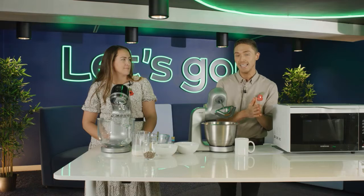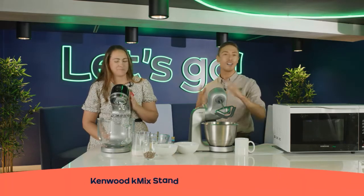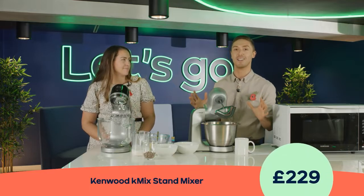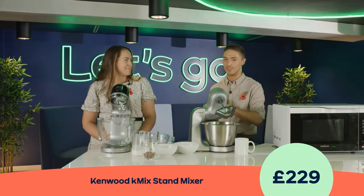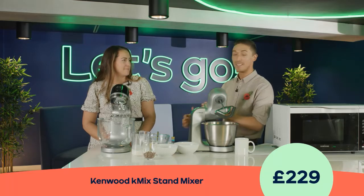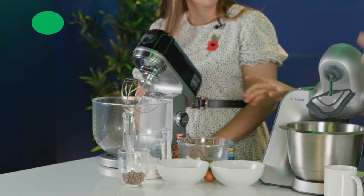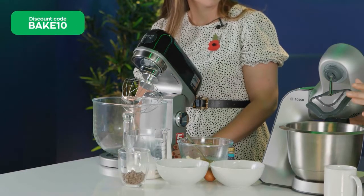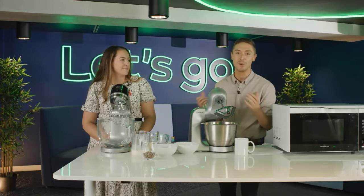Before we get into our demos, I'm going to quickly run through the three items we're going through today. The first one is the Kenwood KMix — arguably one of the most iconic brands when it comes to mixers. This is their latest launch and it's perfect for anybody who is a serious baker, or maybe somebody who wants to inspire family members with baking.